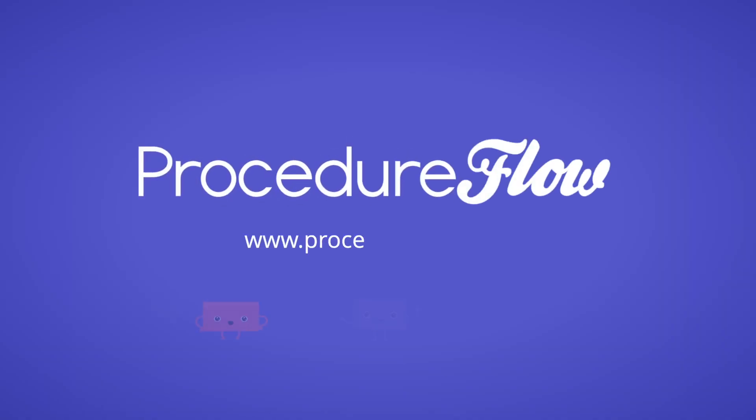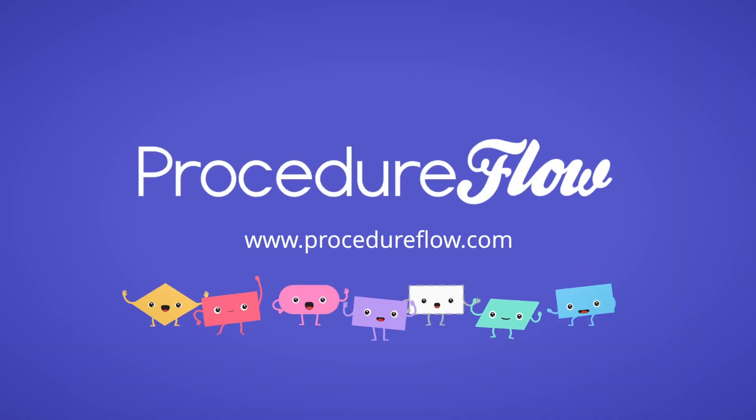Procedure Flow has been a game changer for our contact center. We've gone from operational headaches to operational success. And the best part? Our employees love using it, and they become proficient in their role much sooner. Accelerate employee proficiency and transform your contact center operations. Learn more at ProcedureFlow.com and book your demo today.